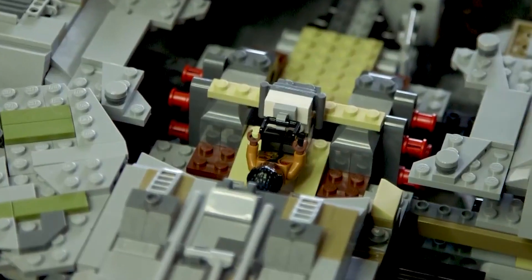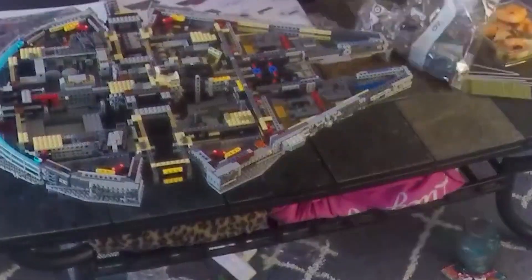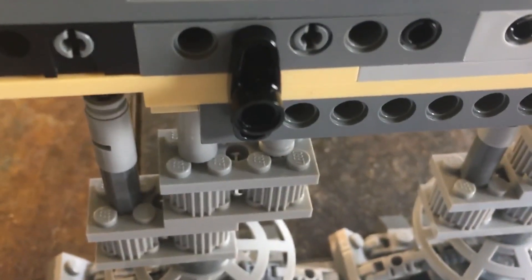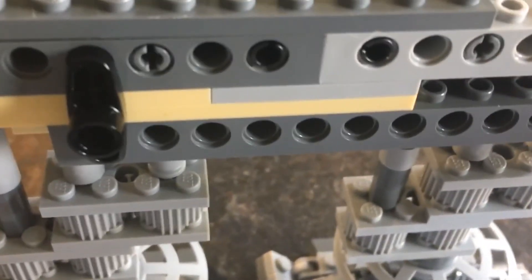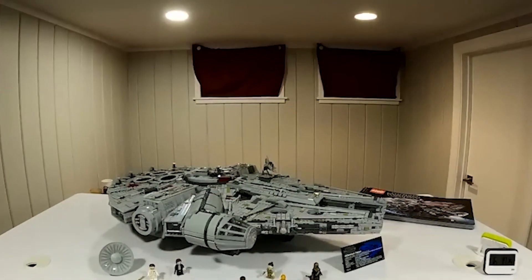Estimates suggest this colossal spaceship is constructed from a staggering 50,000 to 60,000 LEGO pieces. Just imagine the hours, the patience, and the sheer love for both Star Wars and LEGO that went into this endeavor. It's a labor of love that can only be understood by fellow fans of the Force.